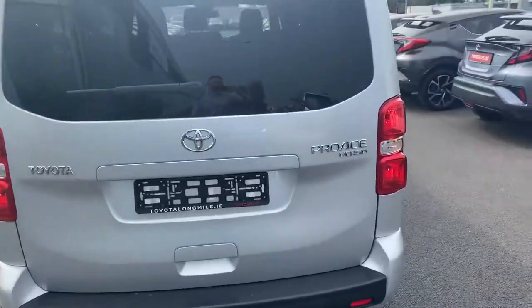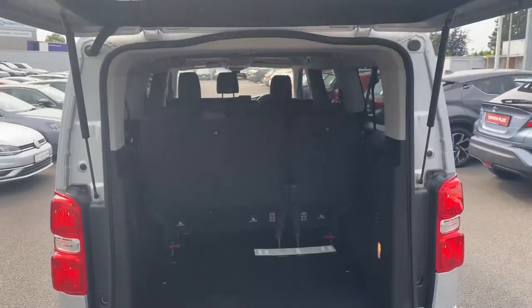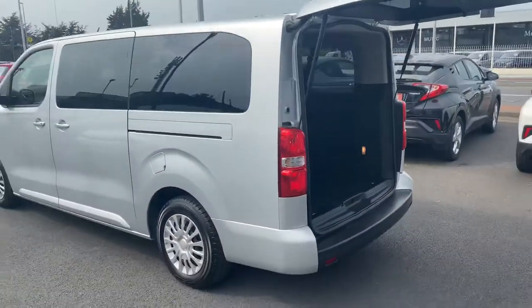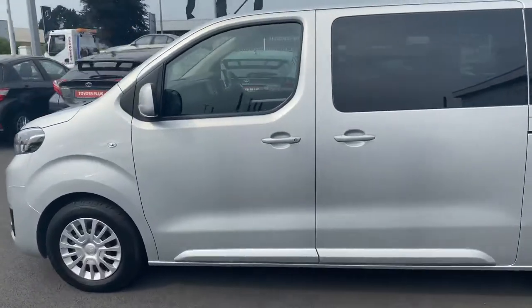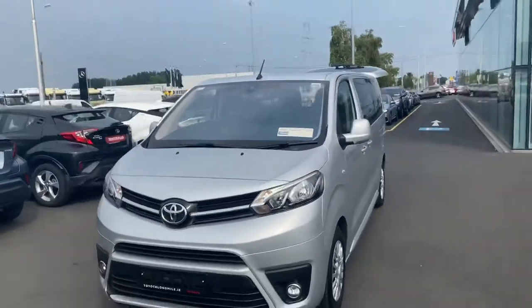On this model we have the barn-opening door. Very generous boot space in the back. This 2019 Pro Ace Verso shuttle will come with a balance of manufacturer's warranty and is now available to view at Tilt-Longwell.